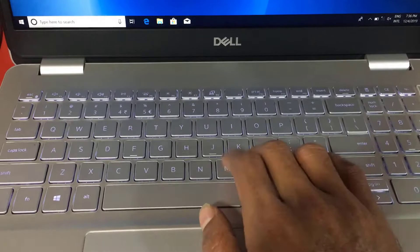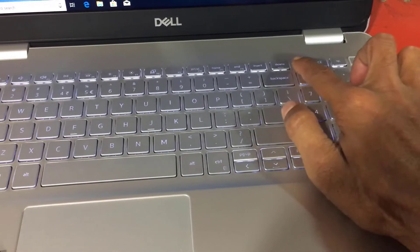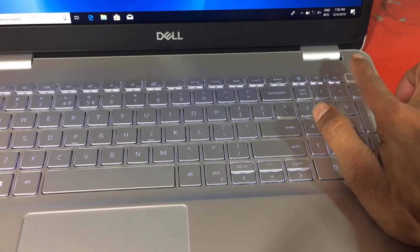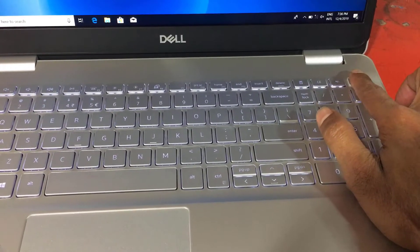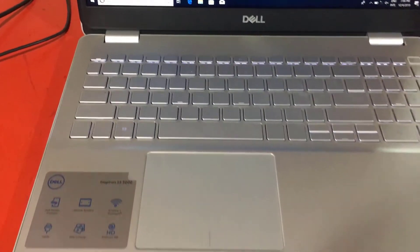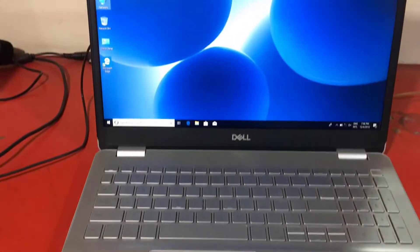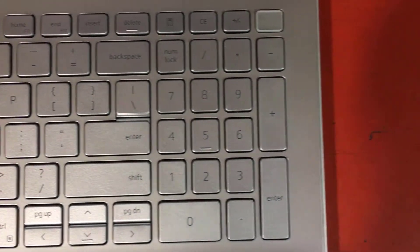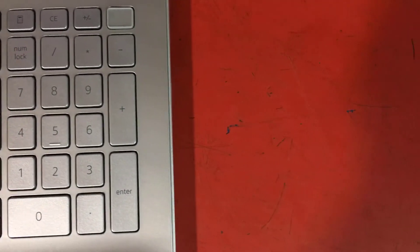The new Dell Inspiron 15 5584 laptop, with its 15-inch Full HD matte screen, is powerful in everyday use thanks to its quad-core i5 Whiskey Lake processor and good amount of RAM. Its SSD storage enhances responsiveness, and it has USB 3.1 Type-C connectivity.